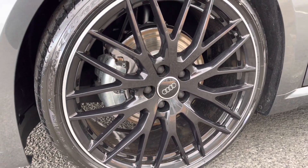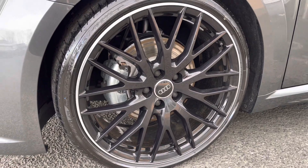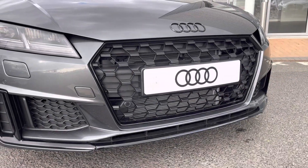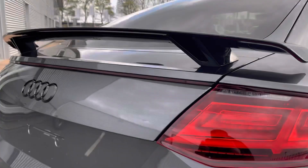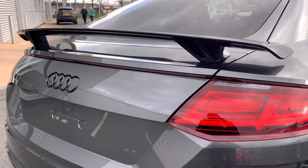It comes styled with the 20 inch 10 wide spoke gloss black design alloy wheels, and features the black exterior styling pack which includes the black front grille as well as the fixed rear wing spoiler, adding a nice sporty look to the vehicle.